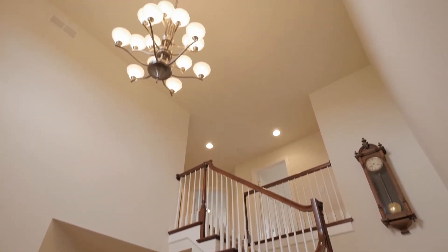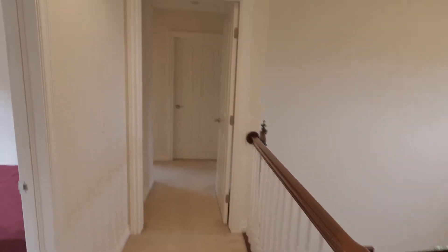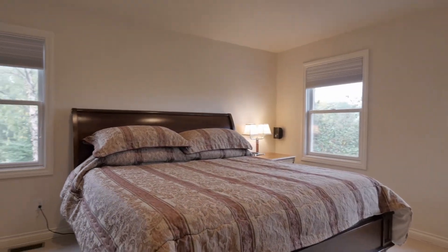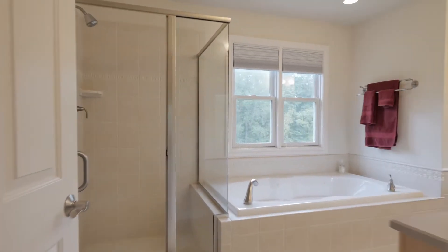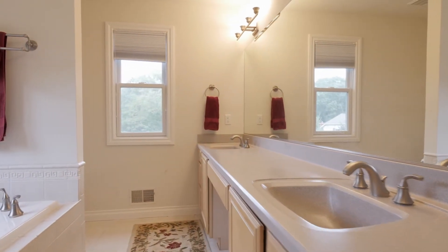Head up to the second floor where you'll find four bedrooms and two full baths, including the master suite. The spacious master enjoys nice southerly exposed views of the property and features a coffered ceiling and a walk-in closet. The second floor also features new carpet. The luxurious master bath features dual sinks, a custom vanity, a jacuzzi tub, and a separate standing glass enclosed shower.